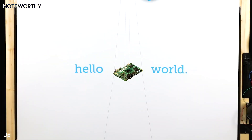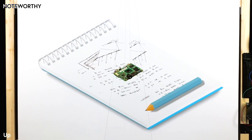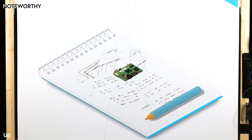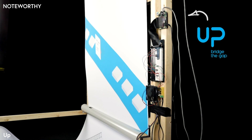Hello world! I am UpCore. Open your notebook. You have ideas. You have visions. But when you want to turn your ideas into products, it becomes a challenge. That's why I'm here.